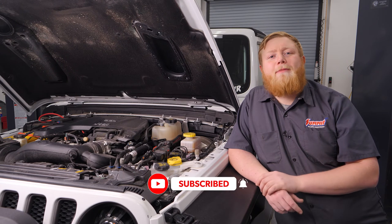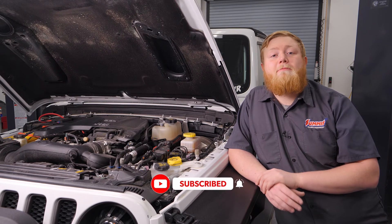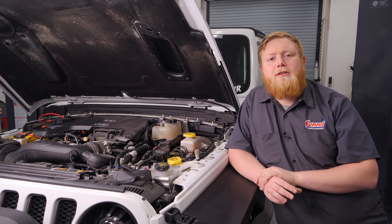But before we get started, you need to hit that subscribe button and ring that notification bell so you don't miss out on any of our latest videos. We've got the hood open already on our Jeep and we're going to tackle a problem that many Jeep Wrangler engines face.